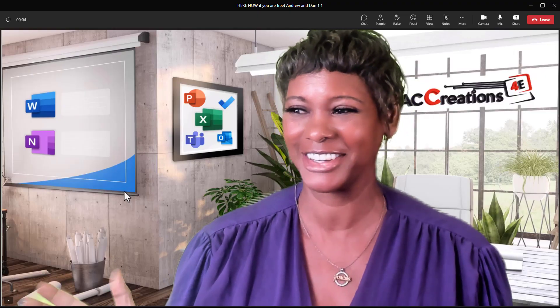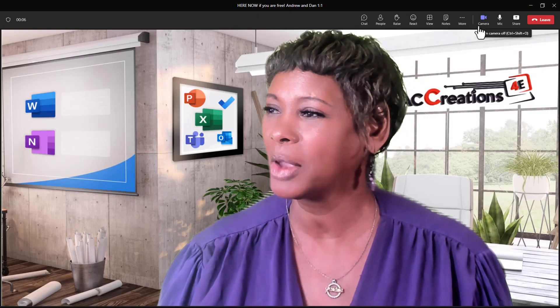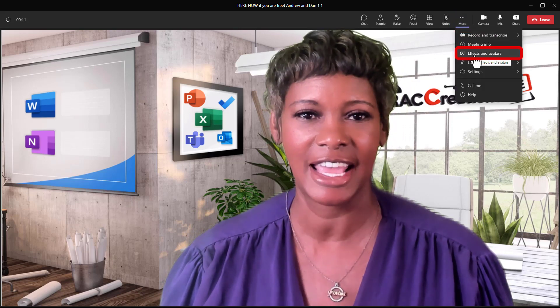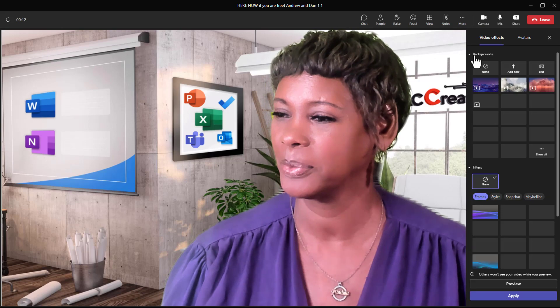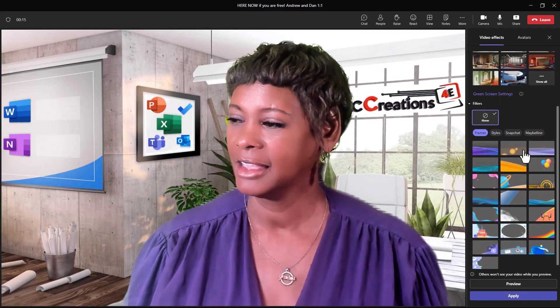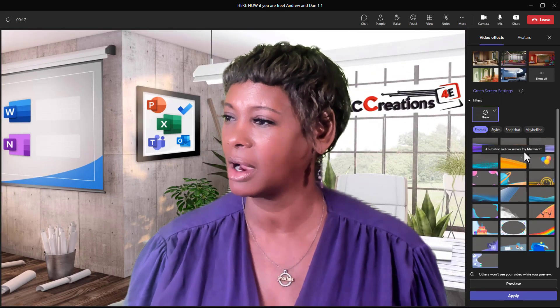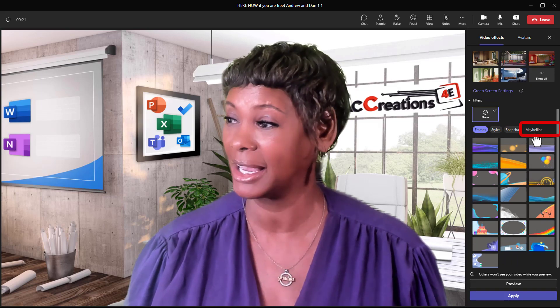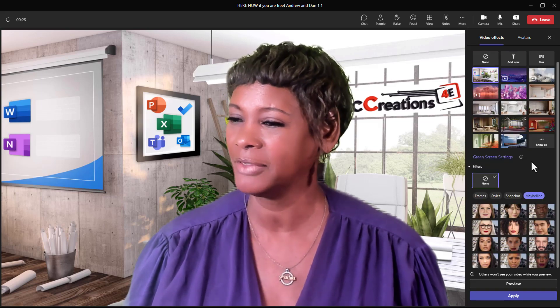I'm on the big screen now. What you can do is click on 'More options' and go to 'Effects and Avatar.' Scroll down to where the filters are located and there it is — Maybelline.